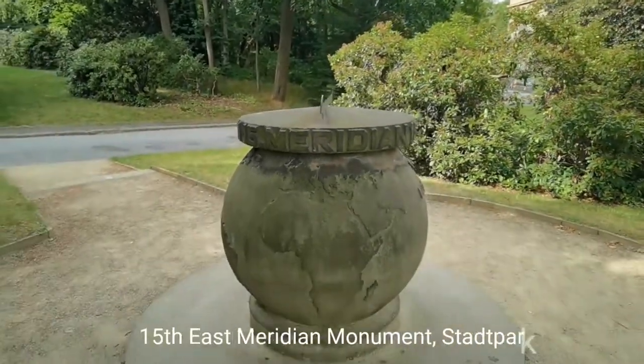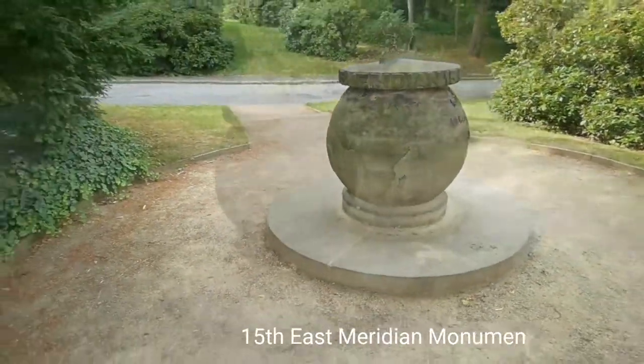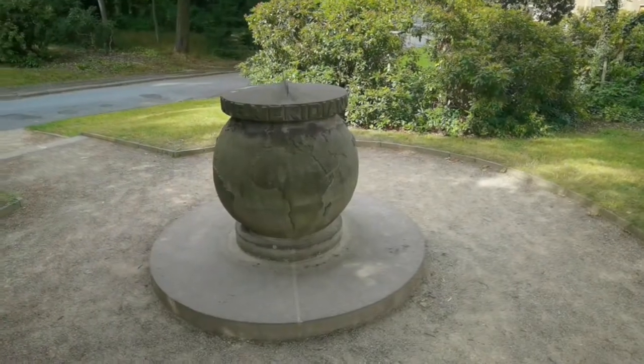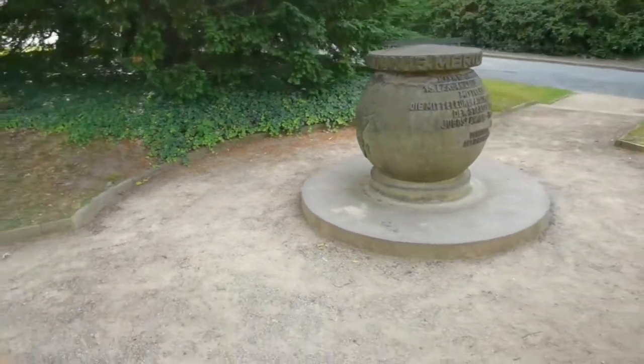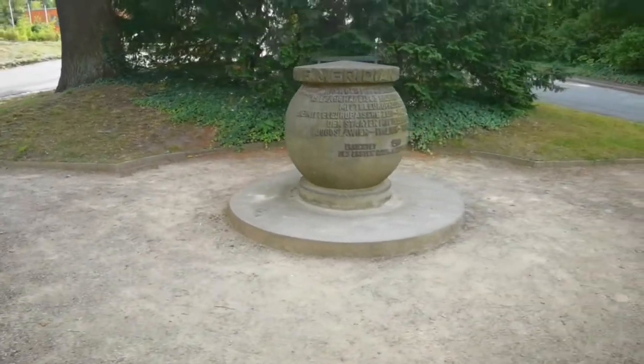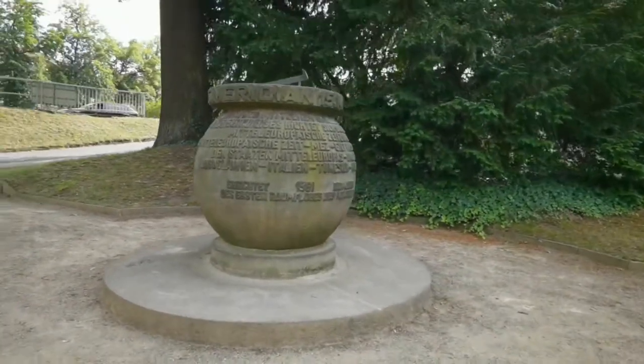Located in Stadtpark, the 15th Eastern Meridian Monument marks the central axis for Central European Time. It was introduced to Holland and France by the Nazi government. This is what Greenwich Mean Time is to London's Greenwich, but 15 degrees further east.